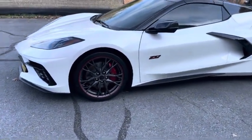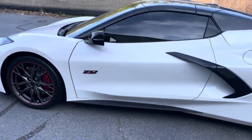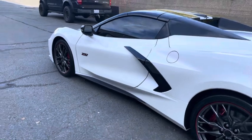We did a wheels-off coating where we put a two-layer coating on the wheels and calipers, and we also ceramic coated the entire vehicle.